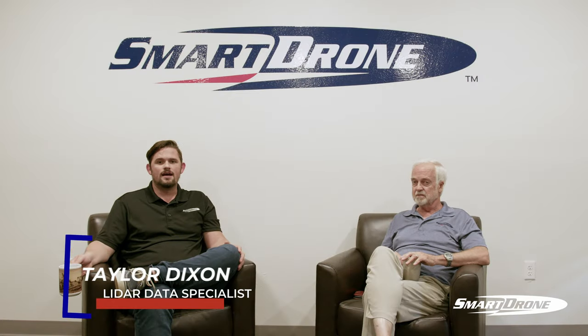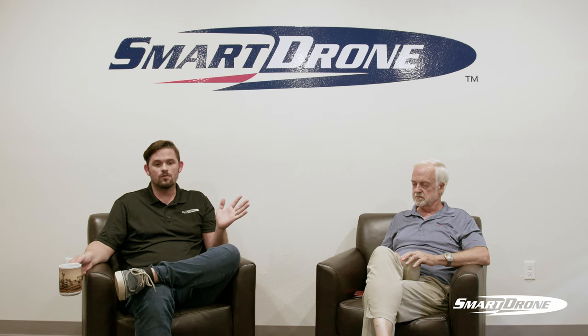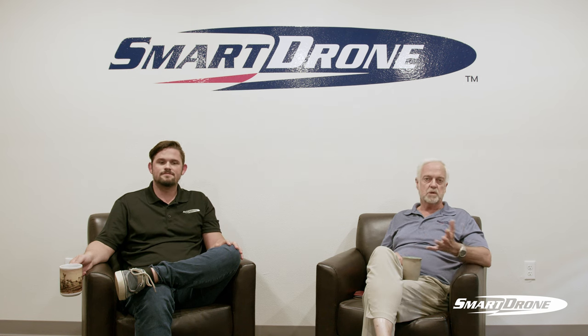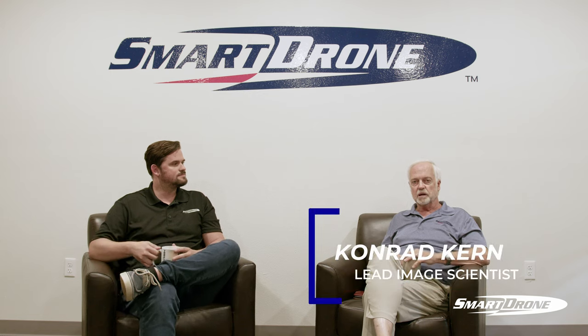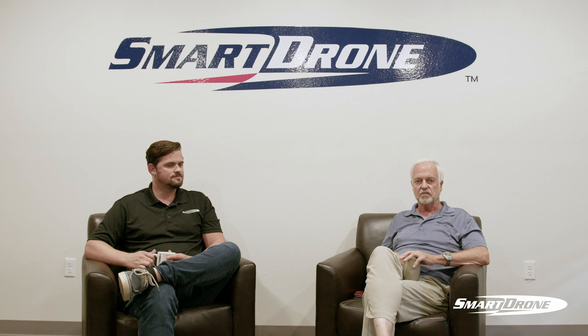I'm Taylor Dixon, I co-founded the company and primarily work with data processing and developing all the software to generate the one-click processor and all the data products that you see. And I'm Conrad Kern — I come to this with 35-plus years of remote sensing background and I'm also a retired Air Force lieutenant colonel.